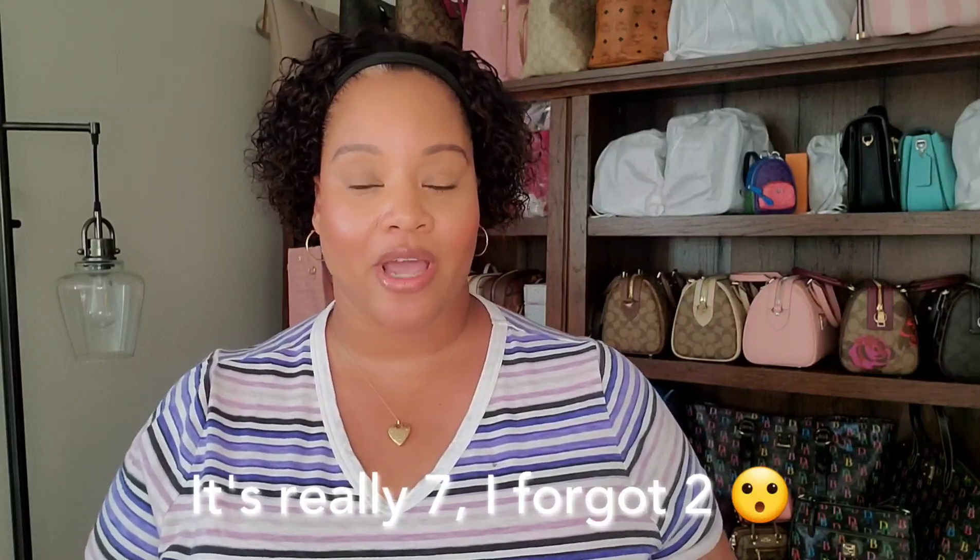Hey YouTube, it's your girl J. Brown back with another video. Today we are here live in my bedroom — as you can see, I have my purse shelving behind me. I am here to do my bags with tags challenge. This is ridiculous — I have several bags either with tags literally, or they're brand new to me and I have not carried them. I'm challenging myself this fall and winter to carry at least these five bags.